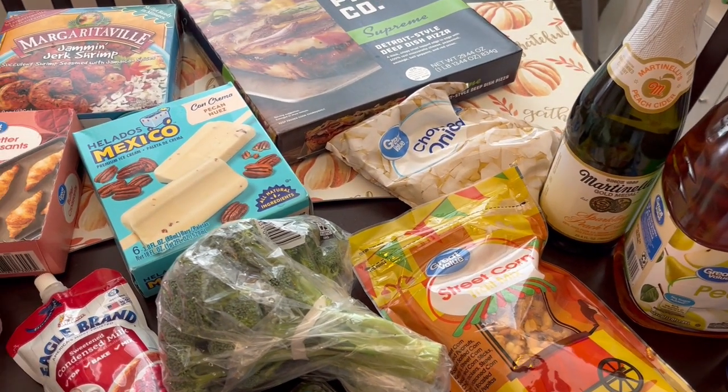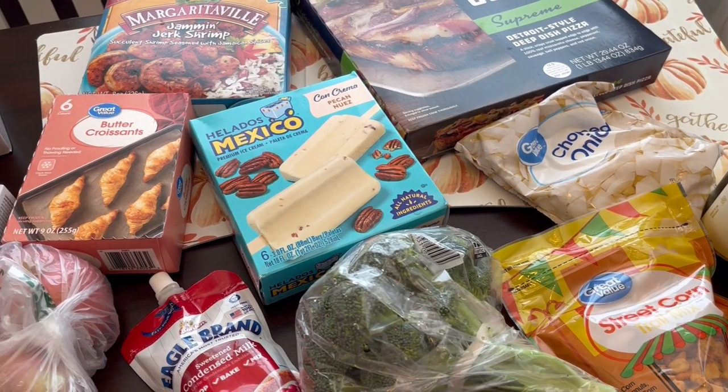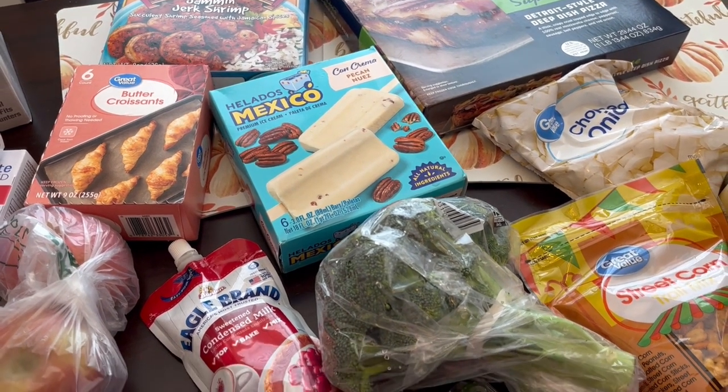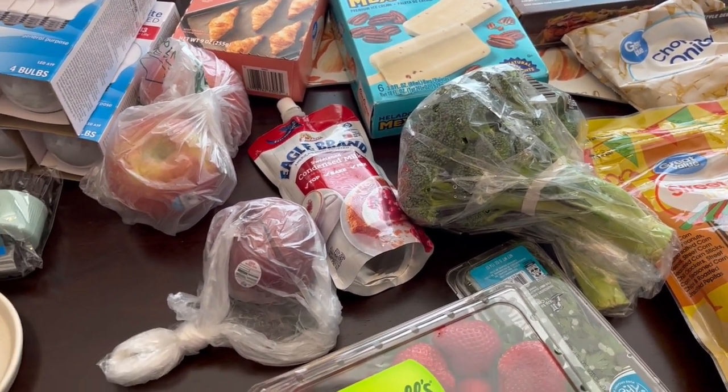Hi, my name is Andrea with Foodimentary Adventures in Food. I had to make a quick run to Walmart. I didn't buy a bunch of stuff, but I found some pretty good deals and I wanted to share them with you all.